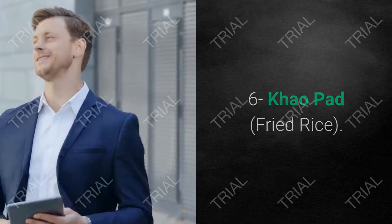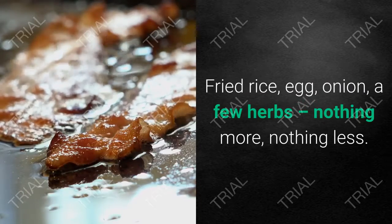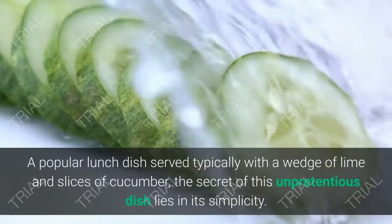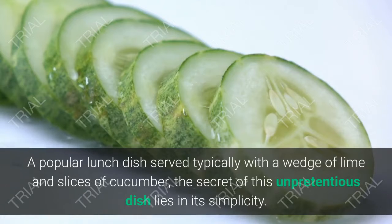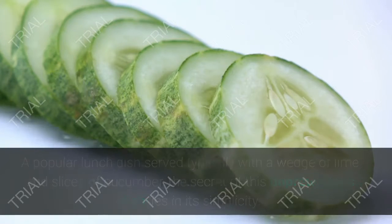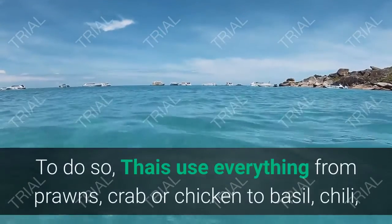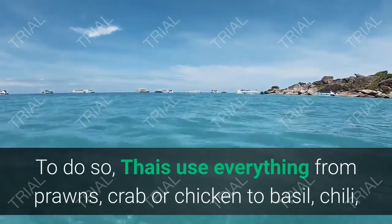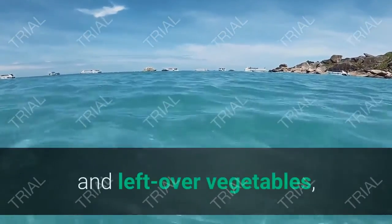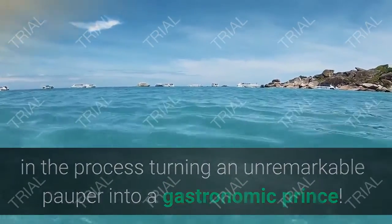6. Khao Pad — Fried Rice. Fried rice, egg, onion, a few herbs — nothing more, nothing less. A popular lunch dish served typically with a wedge of lime and slices of cucumber, the secret of this unpretentious dish lies in its simplicity. The concept is this: you're the one devouring it, so you dress it. Thais use everything from prawns, crab, or chicken to basil, chili, and leftover vegetables, in the process turning an unremarkable pauper into a gastronomic prince.